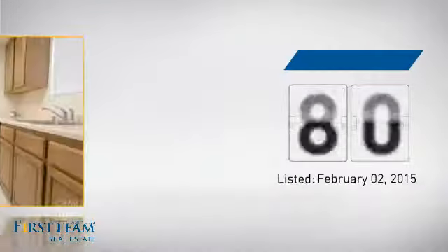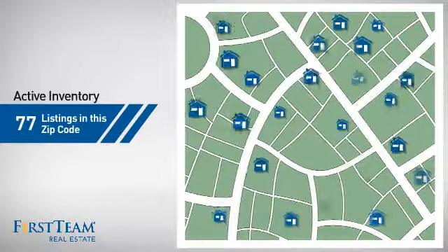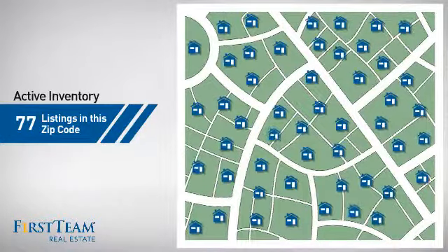It's been on the market since February. Wondering how it stacks up against the competition? There are now just over 75 homes on the market within this zip code.